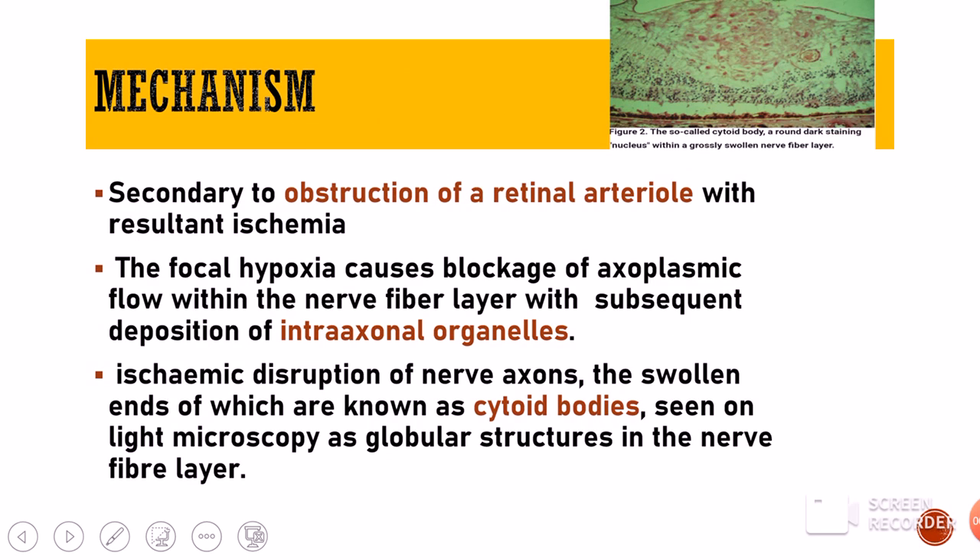Coming to what causes cotton wool spots — the main problem is retinal ischemia. That retinal ischemia occurs secondary to obstruction of a retinal arteriole. Whenever there is an obstruction to the retinal arteriole, either because of an embolus or a thrombus, that leads to decreased blood supply which is called ischemia, and because of ischemia we get hypoxia.